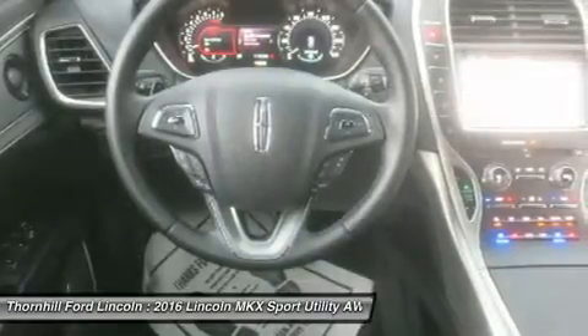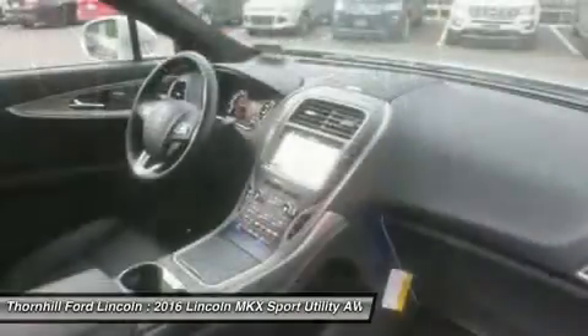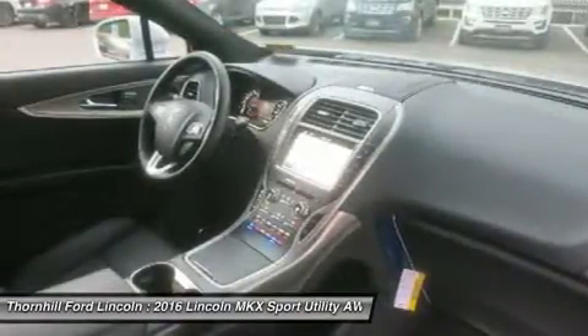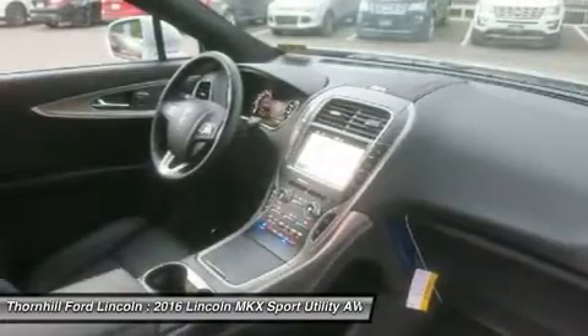In addition to its power, the Lincoln MKX easily reacts to changing road conditions by transferring torque to the wheels with the best traction. Experience confident grip and solid response as you take corners and change lanes in a variety of road conditions.